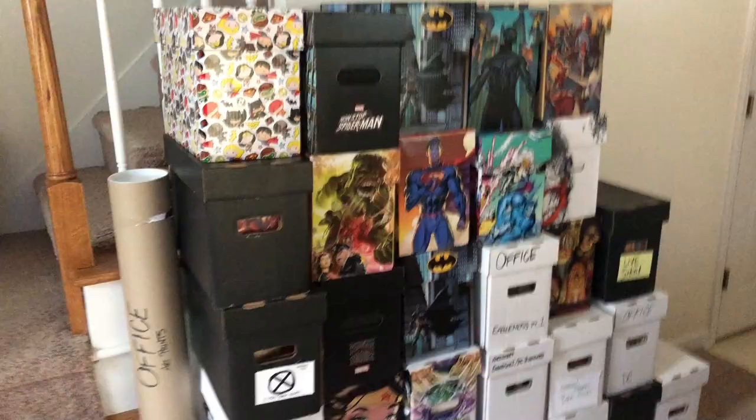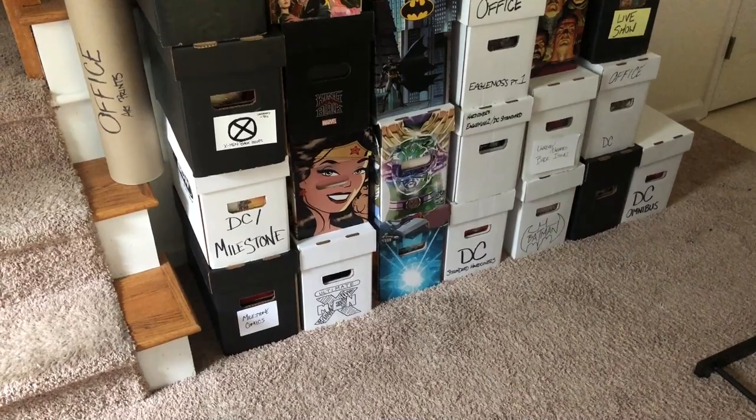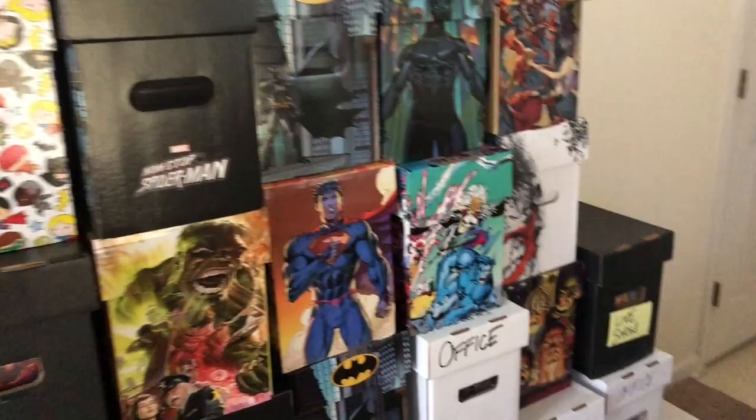That was the whole first car load. I didn't realize I was able to get that much in the car. Wall of comics — now we're on the way to get the rest of the wall of comics and we'll be done with this part.